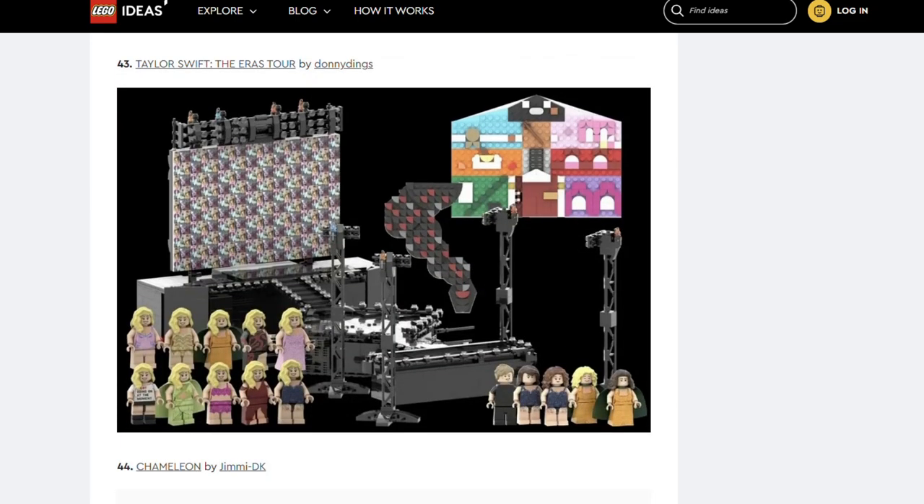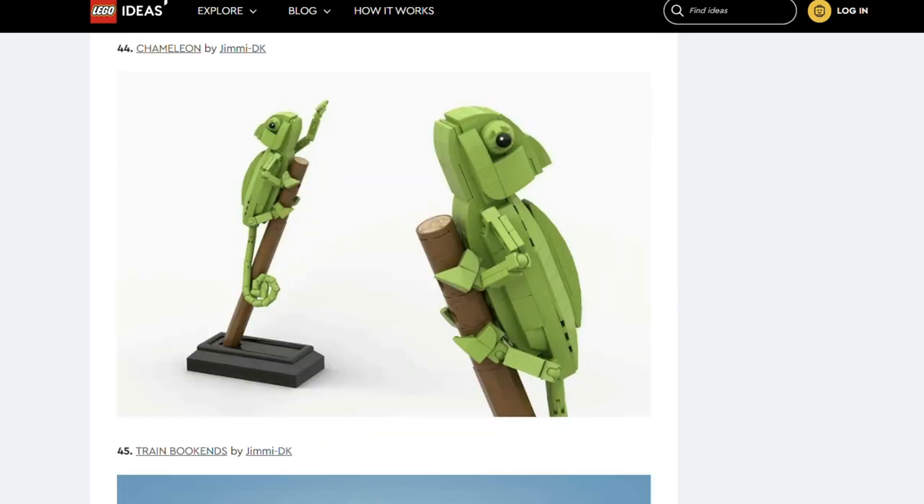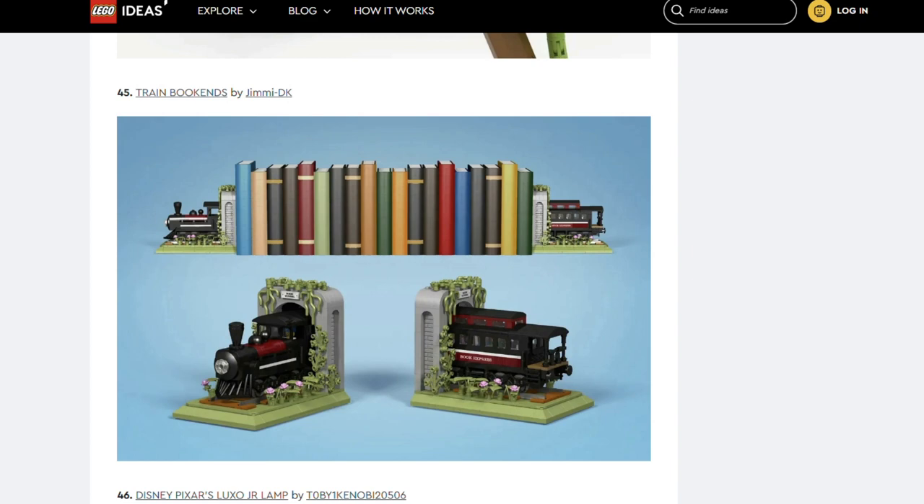Next is Taylor Swift The Era's Tour by Donny Dings — the fifth and final Taylor Swift set. Next is Chameleon by Jimmy D.K. — spot on, it looks just like a chameleon. Jimmy D.K. has been busy as we've got another submission from them: Train Bookends. I love this idea — I'm surprised Lego hasn't already done something like this since it does produce books. I wonder though, will the Lego be strong enough to hold up books?